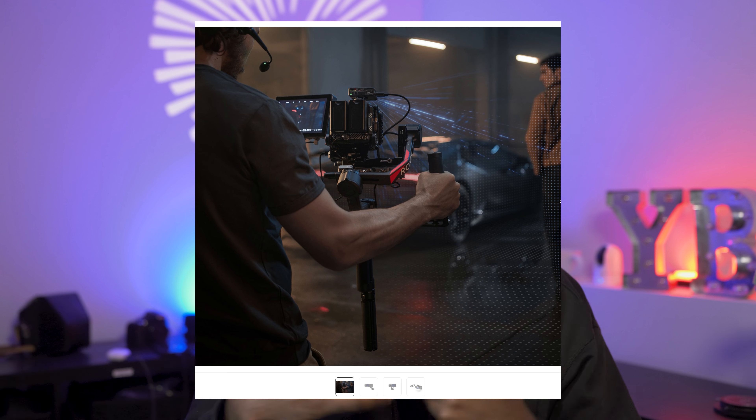Sure, there are high-end LiDAR-based gimbals that offer tracking and auto-focusing, but they are quite expensive and a lot bulkier than you really need, especially if you're a smaller creator or doing a simple mobile production.